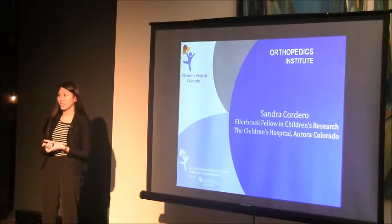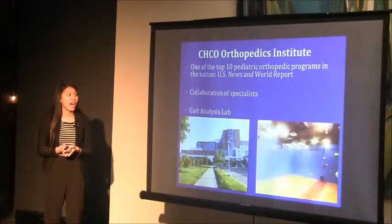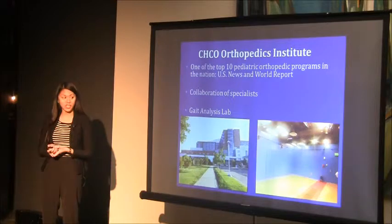I'm Sandra Cordero and I did the Ellenbrook Fellowship in Children's Research at the Children's Hospital Colorado. I specifically worked at the Orthopedics Institute at the Children's Hospital, which is ranked one of the top pediatric orthopedic programs in the nation according to the US News and World Report.